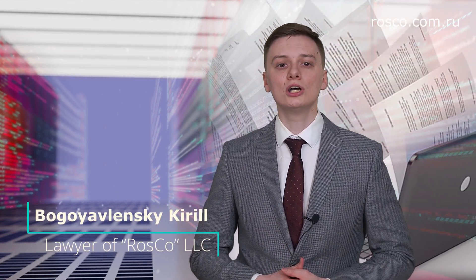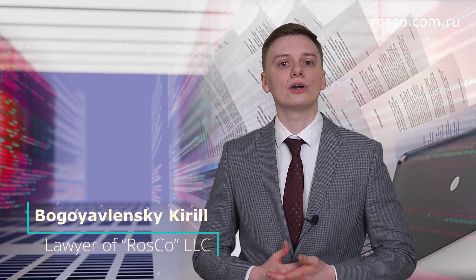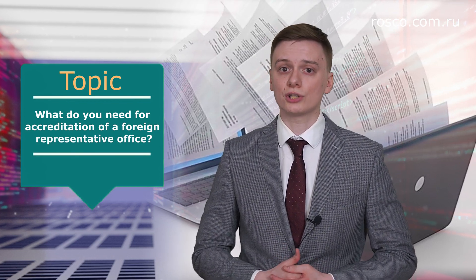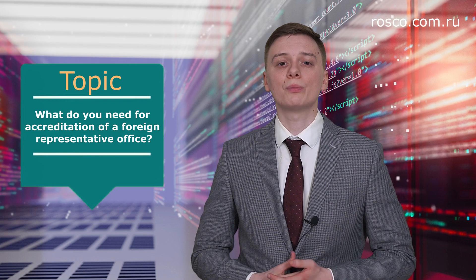Greetings! As the practice shows, opening their branches in Russia, many foreign companies prepare the necessary documentation on their own. They often get a denial of accreditation because of the finer points. To avoid such troubles, you should take into account not only the requirements of the Order of the Federal Tax Service on the accreditation of branches and representative offices, but also the general principles for preparing documents. See more in our video.